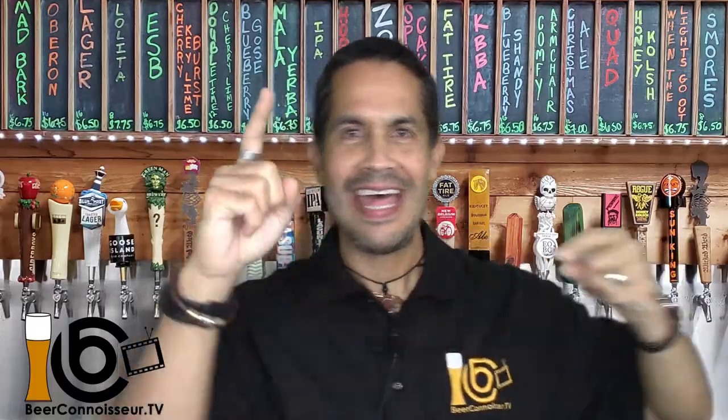Welcome back beer lovers! Thank you for spending the next few minutes with me. As I said in the intro, my name is Eddie, and on this channel I taste and review all kinds of beers and give you my most honest opinion about them, as well as some ideas to pair them with your food, just like the one you're about to watch.